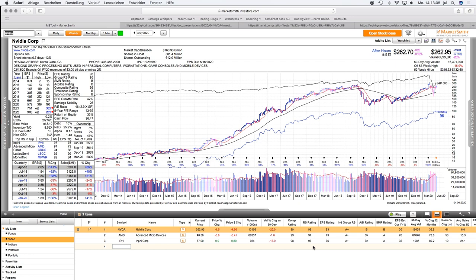An RS rating above 95 shows me that the stocks belong to the top five percent of all stocks tracked by IBD. This is how I discover most stocks, and then I jump deeply into the analysis of the fundamentals and also the story behind the stock. I found these three stocks and they are all from the same industry — the semiconductor sector.